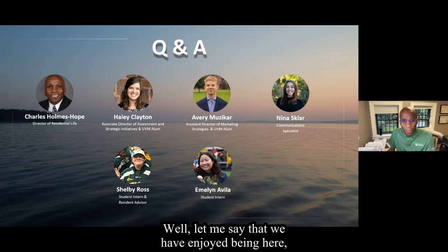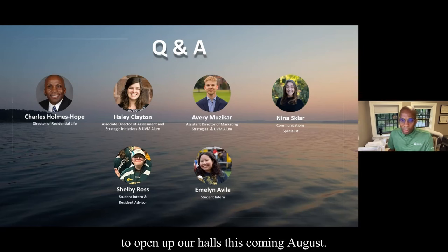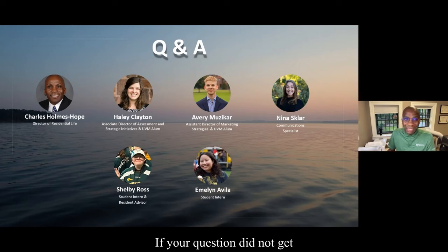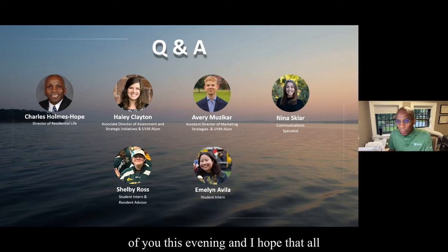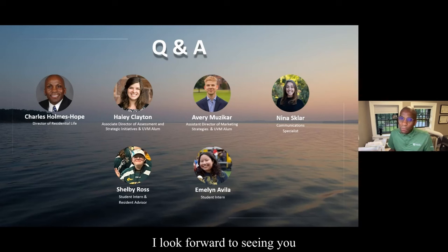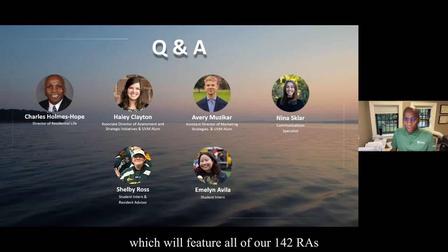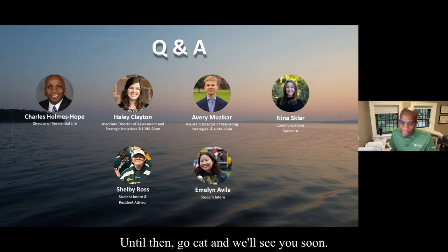We have enjoyed being here this evening with each of you and sharing our housing plans to open up our halls this coming August. If your question did not get answered in the chat box, please feel free to reach out to reslife@uvm.edu and we will follow up with you individually. It has been a pleasure, and I hope all of the information shared is useful as you prepare to travel to UVM in August. I look forward to seeing you on our next session next month — our last session, titled Living in Community, which will feature all of our 142 RAs, hall directors, and area coordinators. Until then, go cats and we'll see you soon.